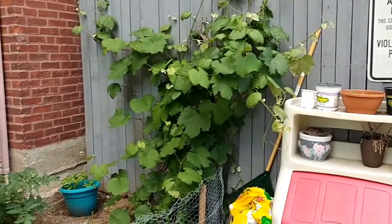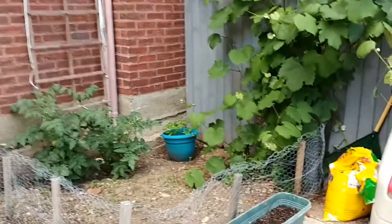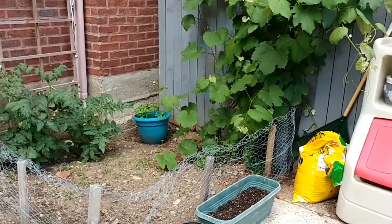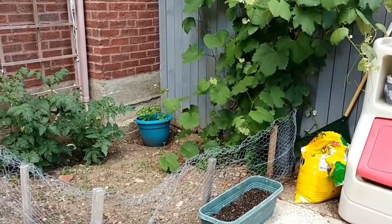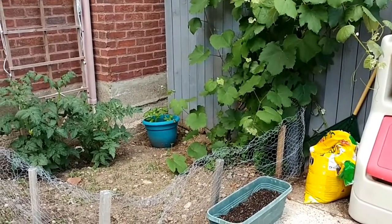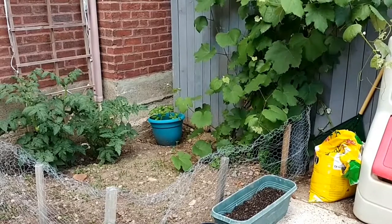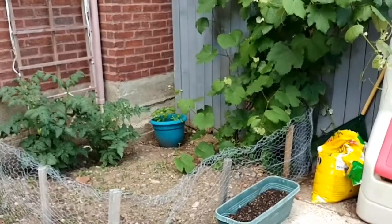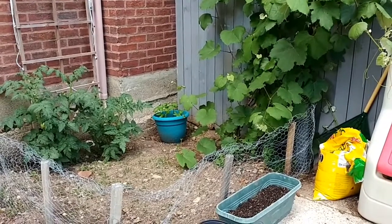Over there in that blue pot are mini bell peppers, which I harvested the seeds from little tiny bell peppers I obtained from the food pantry, because myself, Mama Madness, and Nick — we get a majority of our food from the food pantry, which helps immensely.